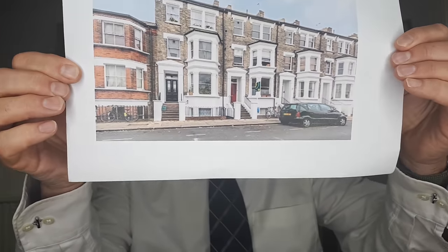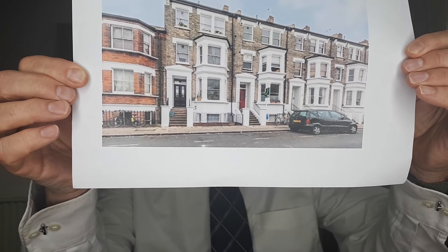My final point, number three: converted flats. Those look very nice, don't they? However, how do you know you're not going to have to cop it for a big bill for roof repairs, window replacements, internal hallway repairs and redecorations? So be very careful — unless there's a very good reserve or sinking fund on that property, you may have some pretty high service charges to pay in the not-too-distant future.